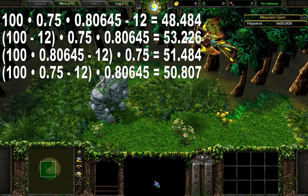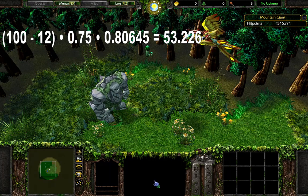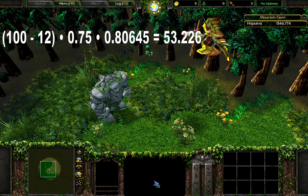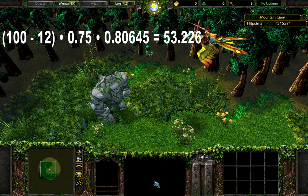Let's attack again and see. The damage was 53.226, meaning hardened skin comes first, and then the damage multiplications are applied.